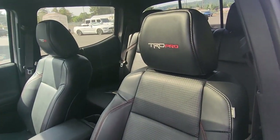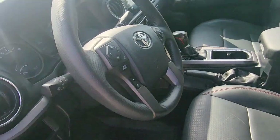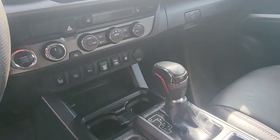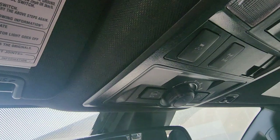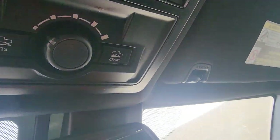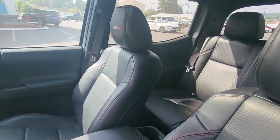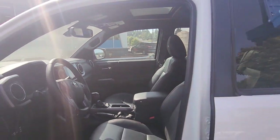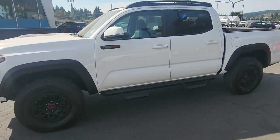Incredibly nice — TRD Pro stitched in the seat with double red stitching. This thing is loaded with all the features: locking differentials and crawl mode. Still has the brand new smell, and there's the moonroof.